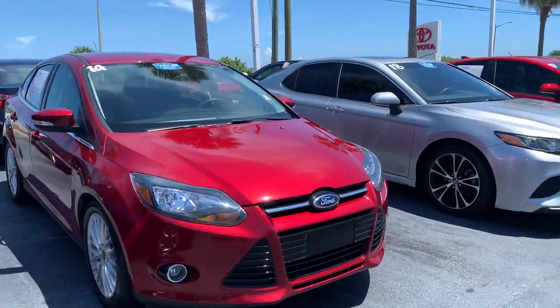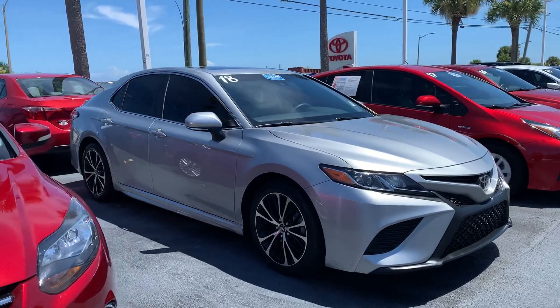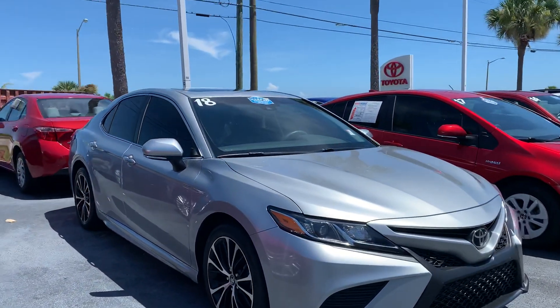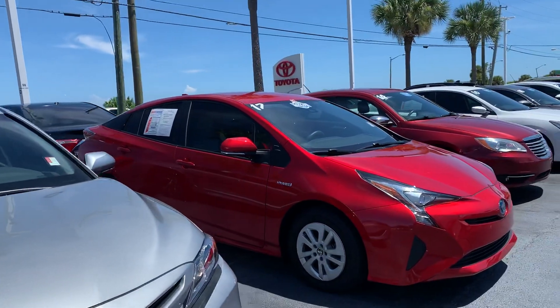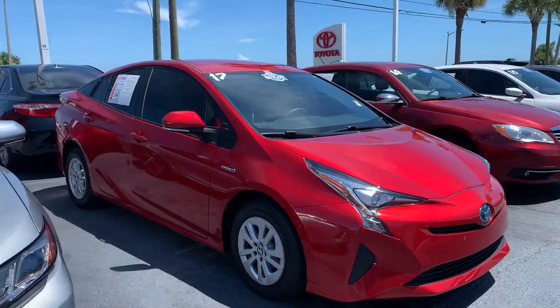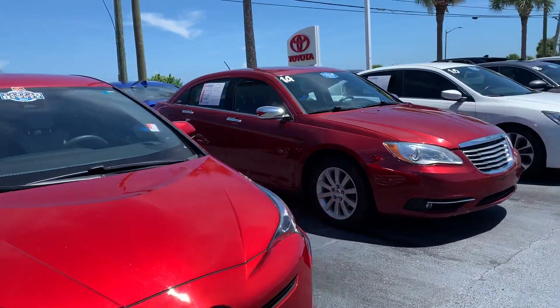The vehicles vary between sizes — I've got cars, trucks, and SUVs with all different bells and whistles, features, and equipment, with all different types of warranties attached to them. So please let me know if you have any specific questions.